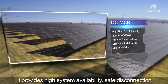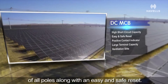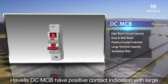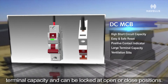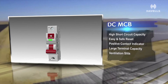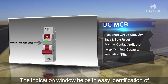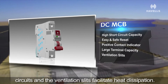It provides high system availability and safe disconnection of all poles along with an easy and safe reset. The Avels DC-MCB has a positive contact indication with a large terminal capacity and can be locked at open or closed positions. The indication window helps easy identification of circuits, and the ventilation slits facilitate heat dissipation.